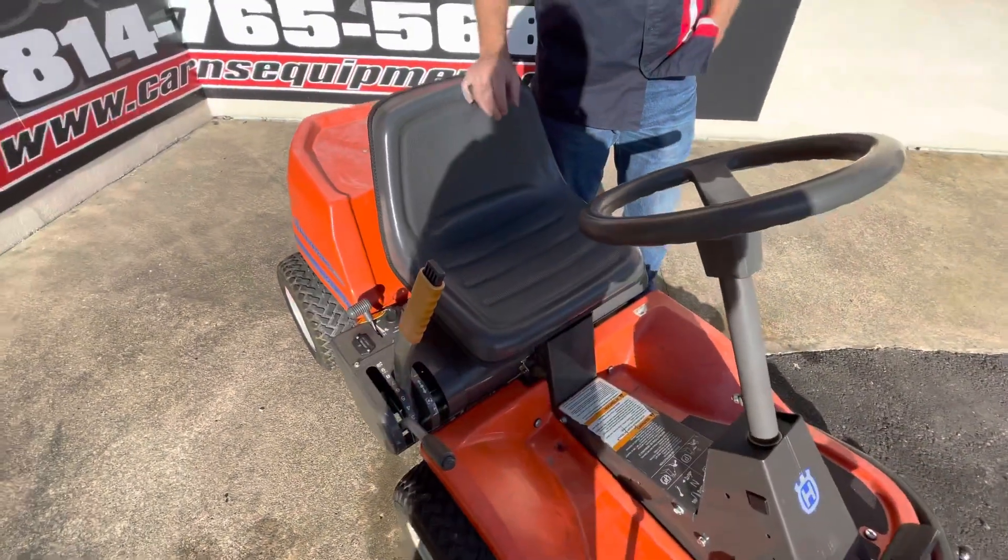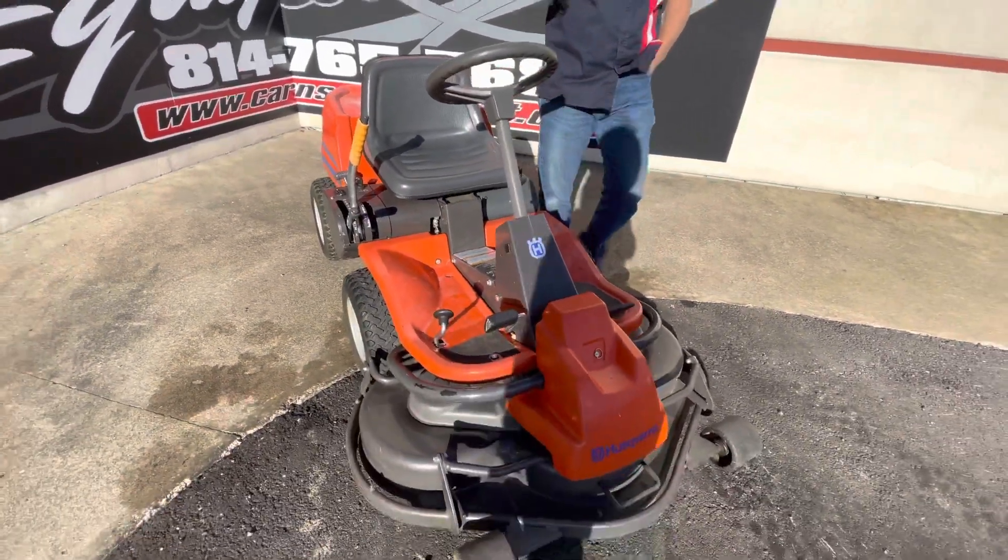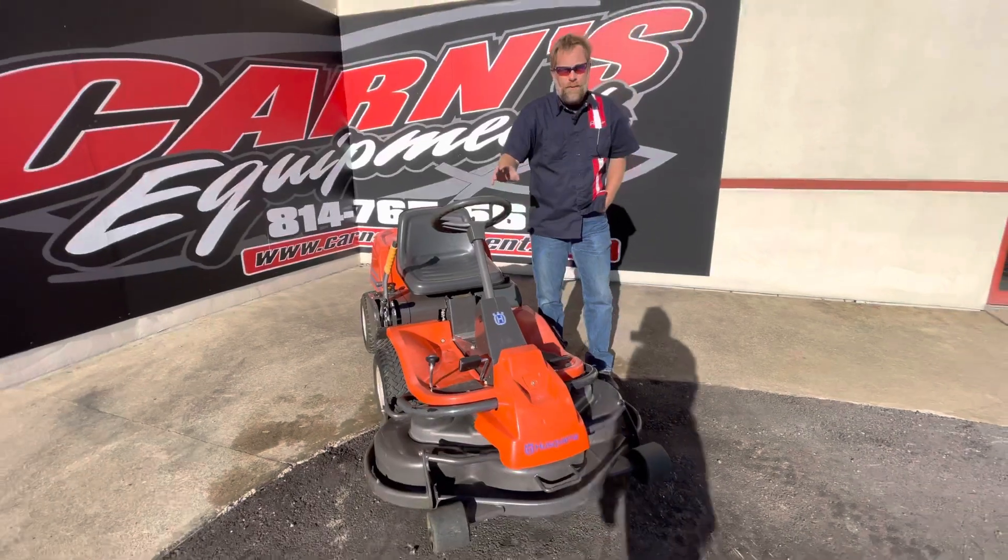It's got a 15.5 horsepower Briggs & Stratton motor in there, 318-319 hours on it, but a great machine if you've got hills.